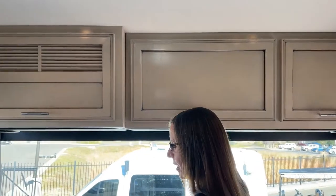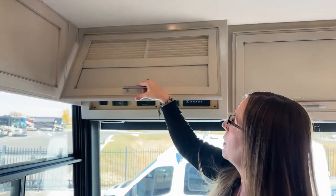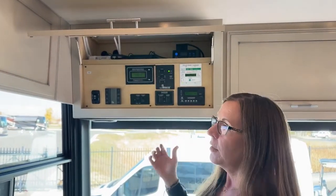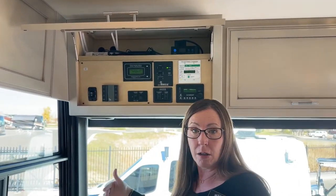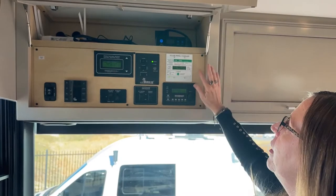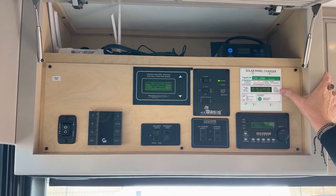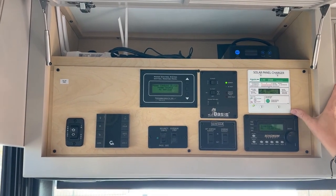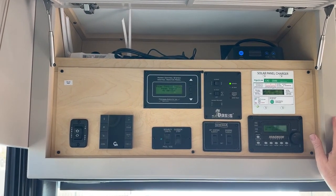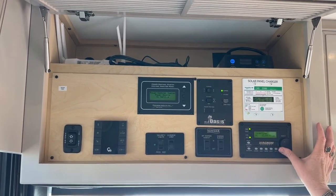I've got a client who watches NASCAR — they leave the track a little early because they don't want to miss their opportunity to get out of the parking lot, but they want to catch that last race so they'll have that front TV on. This coach has four optional solar panels on it, so 440 watts of solar. Here's your little Magnum control system showing you what you have going on with your inverter.